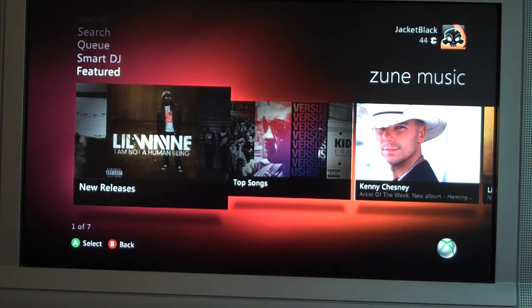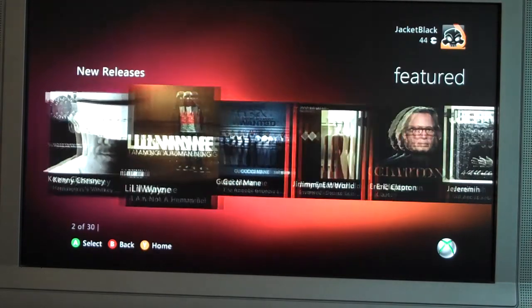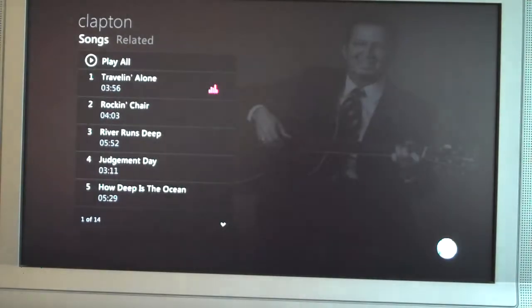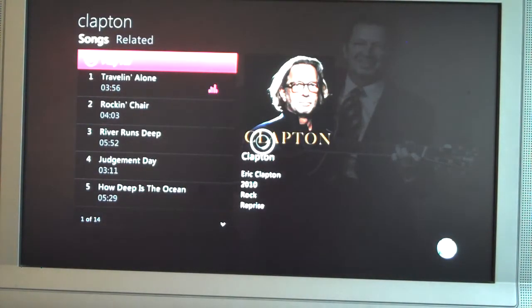So this is Zune music — very nicely done, very attractive through the interface. You've got the new releases area and everything that came out this week. Clapton's my style, so we'll pull up him and see what's going on. We've got the new album and we can pick a track if we want, or we can click Play All and go from there.